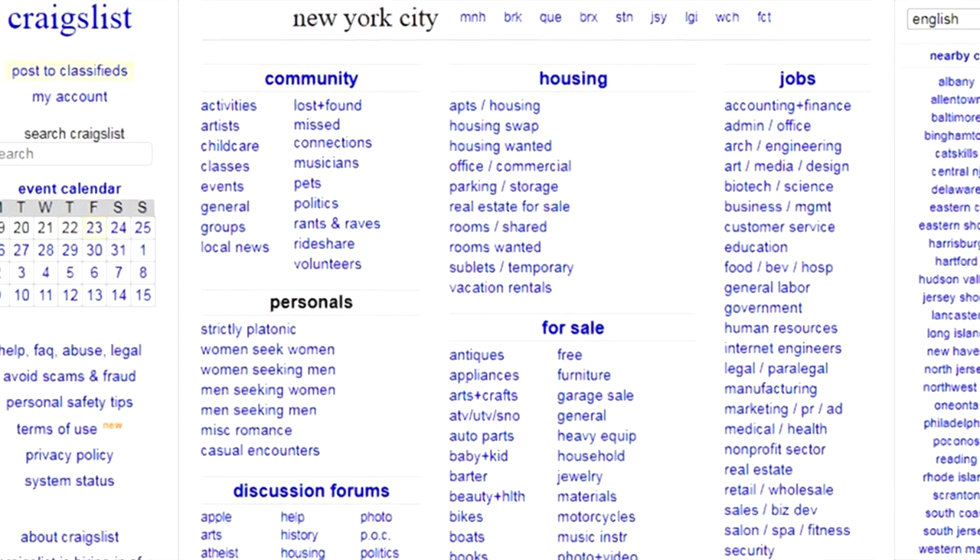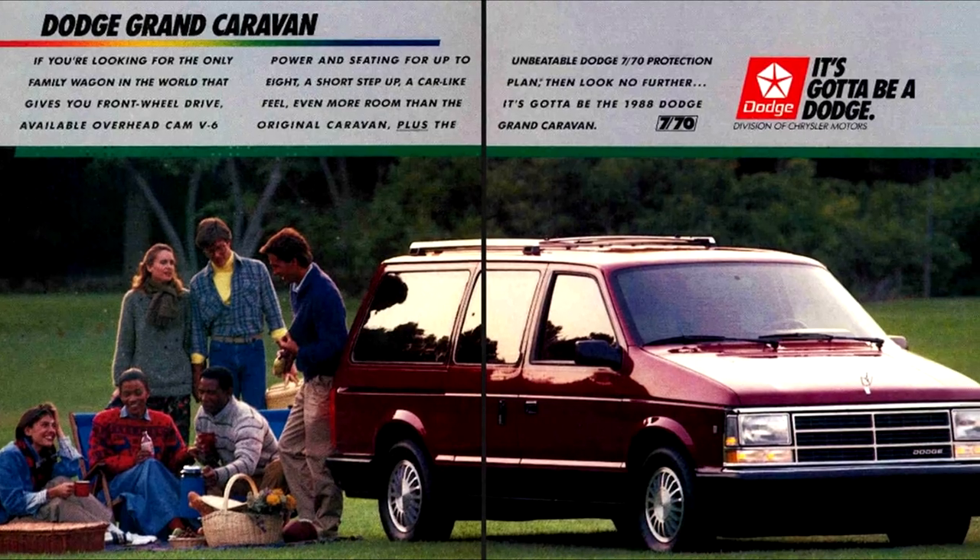My van is definitely not as glamorous as all of the $40,000 Sprinter van conversions and pop top Westphalias that you see splattered across Instagram. I don't really have the money nor the resources to have one of those vans, but what I do have is the internet — more specifically Craigslist, which is where I purchased my 1988 Dodge Caravan. So yeah, let me show you around.